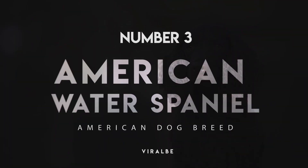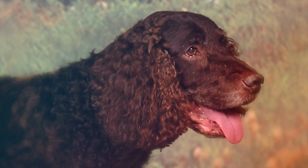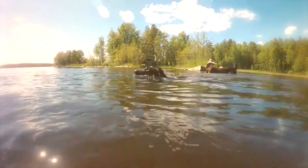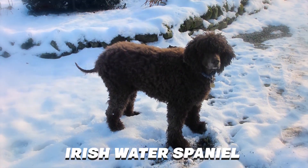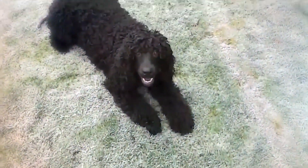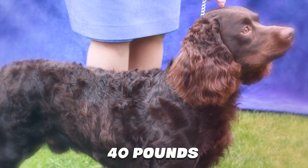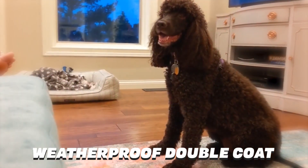Number 3: American Water Spaniel. The official state dog of Wisconsin, the American Water Spaniel is a relatively rare breed that was bred to perform both as a top-notch water retriever and a great family pet. Its ancestors include the Irish Water Spaniel and the Curly-Coated Retriever. Like the Boykin Spaniel, the American Water Spaniel is a medium-sized retriever designed to fit easily into a small boat, weighing only about 40 pounds, and has a thick, wavy, weatherproof double coat.